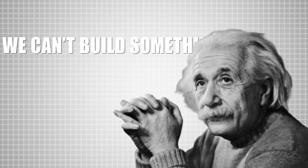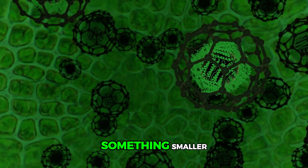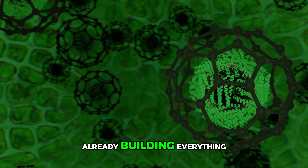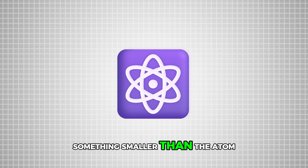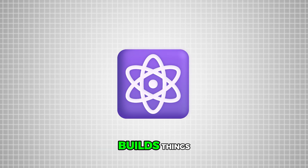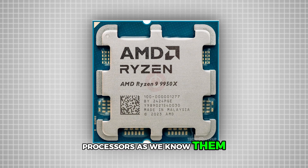Any logical person would think we can't build something smaller than this — and they'd be right. You can't build something smaller than the atom when the atom is what builds everything. How do you build something smaller than the atom? This is where the idea of traditional processors as we know them can't continue.